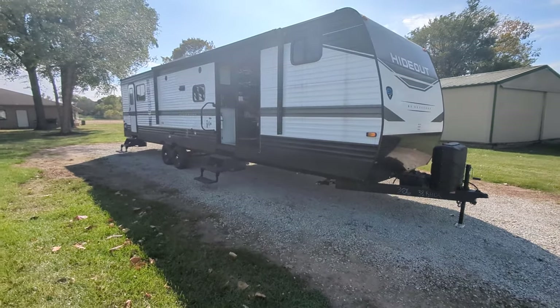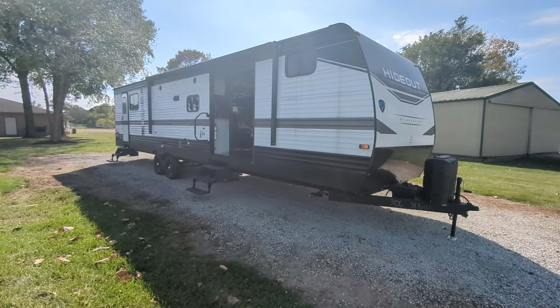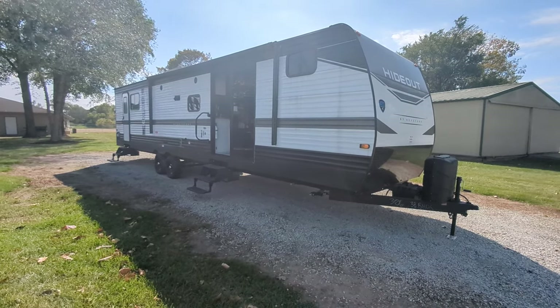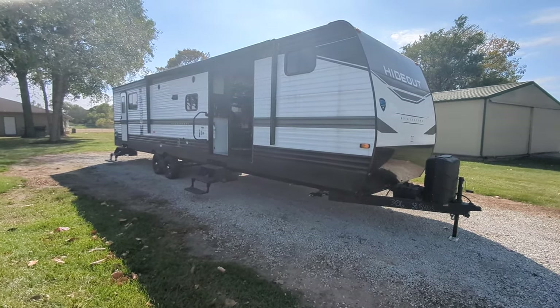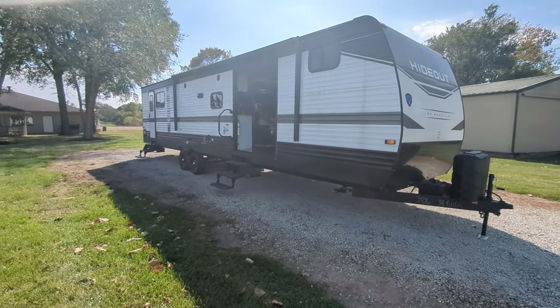Greetings, everyone. What I have for you today is this 2023 Hideout 38BHDS. I call these park models, but technically, if you search most manufacturer sites, they're called destination campers.